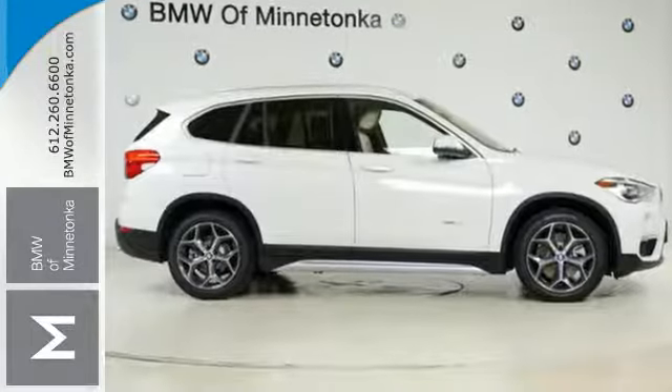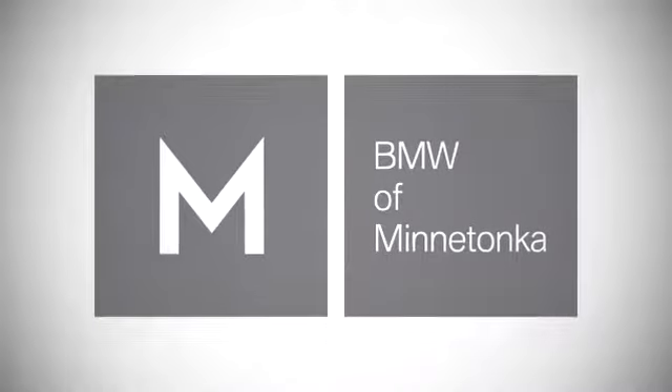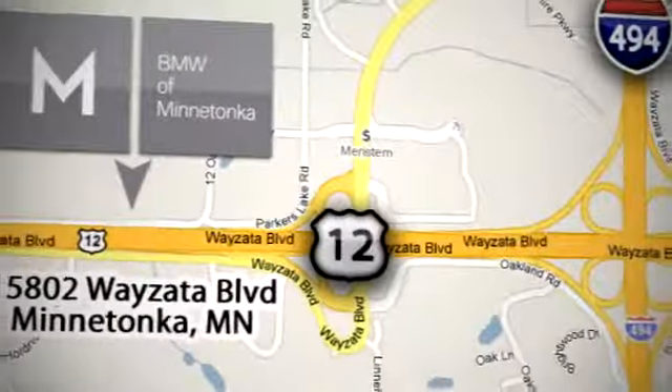This X1 is ready to show off. Stop in for a test drive. BMW of Minnetonka, the Twin Cities' only locally owned and operated BMW dealership. We're conveniently located at 15802 Wayzata Boulevard in Minnetonka, Minnesota.